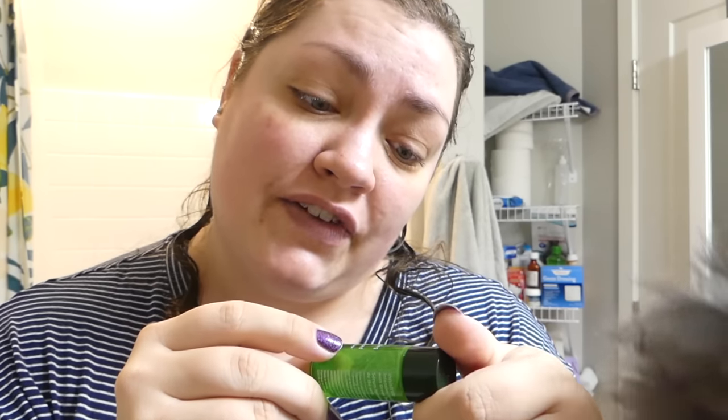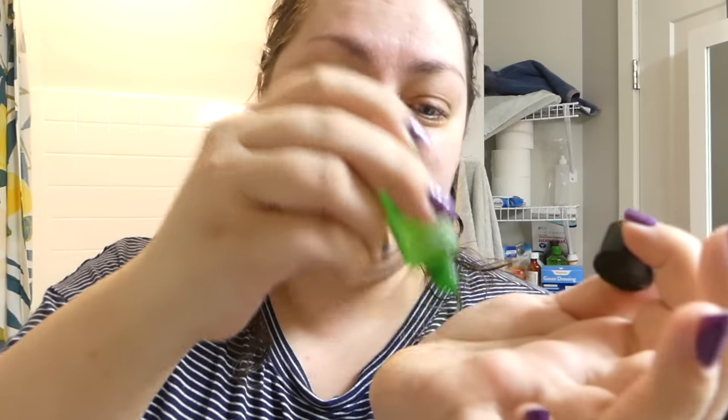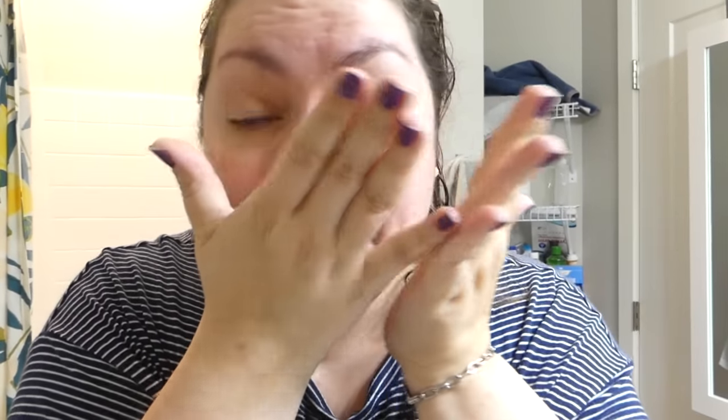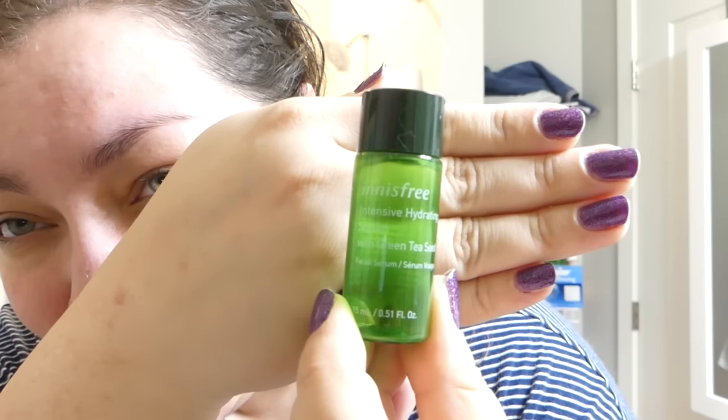Back with another empty: the Innisfree Intensive Hydrating Serum with Green Tea Seed. I'm getting the last little bit out of it today. It was a face serum that was supposed to be intensively hydrating. Was it hydrating? Yes. Would I say it was intense? No. Would I purchase it? No. It smells pretty good — citrusy and herby — and it doesn't leave skin feeling sticky or do anything bad. But it doesn't do anything special either. It was pretty unremarkable, not in a bad way, just not in a repurchase kind of way.